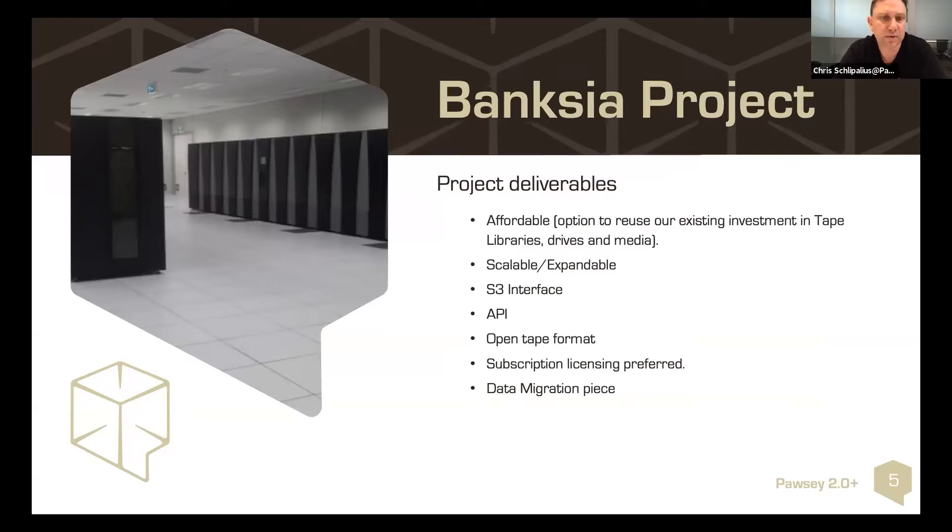We had two good Tfinity Spectralogic libraries with a large amount of JC and JD tape media. A large quantity of data is stored for a number of projects, mainly the Murchison Widefield Array radio astronomy project. We went out to request for quotation and obtained quotes back, and went through those to decide on a solution.